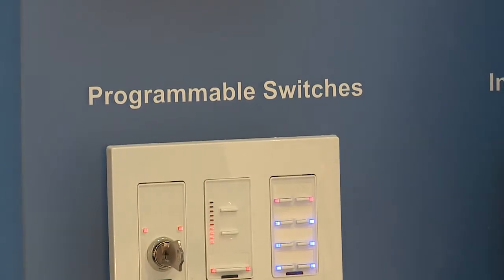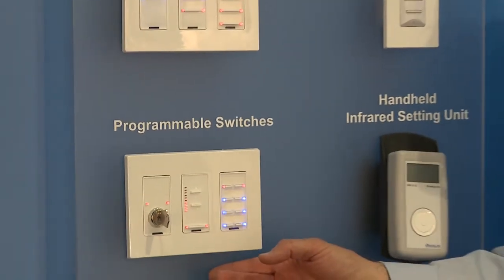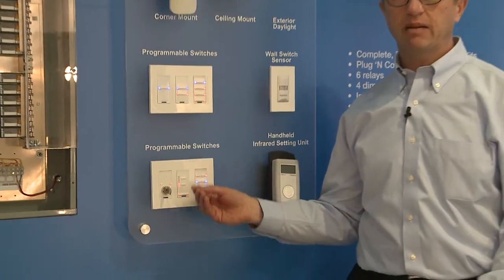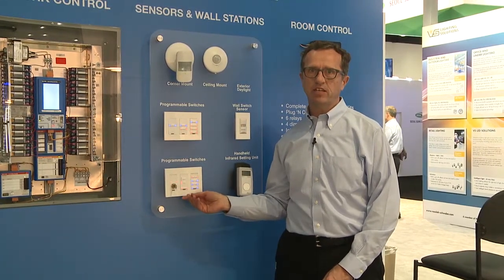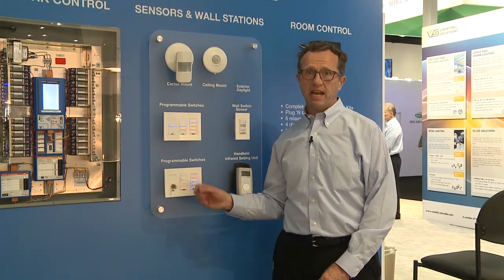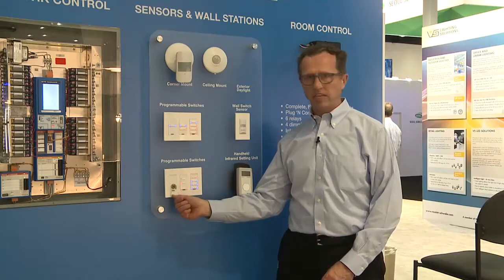On the user side of the Dialogue system, we have a number of devices, including programmable switches. These connect up to the Dialogue system on an 18-gauge two-wire bus, providing power to the switches and data and communication control. The switches are pre-programmed at the factory and sent to site, but they also have the capability to do on-site changes through this infrared port.